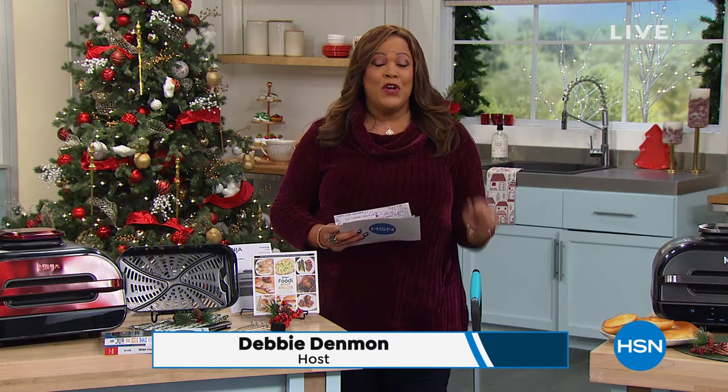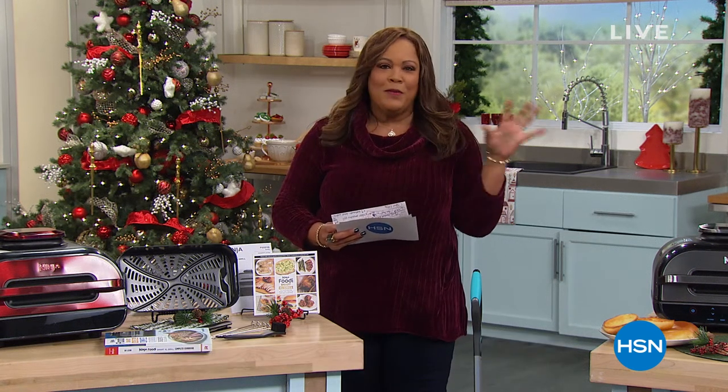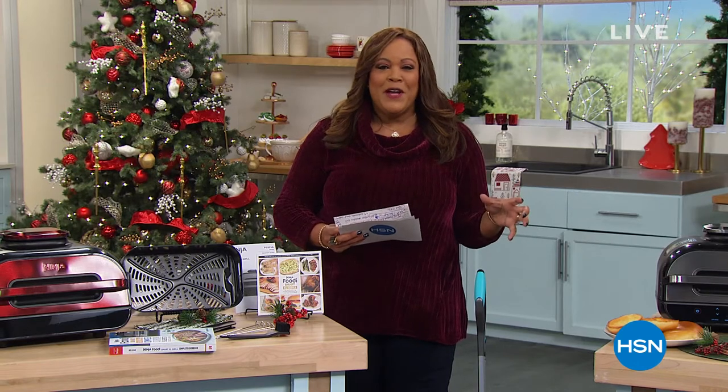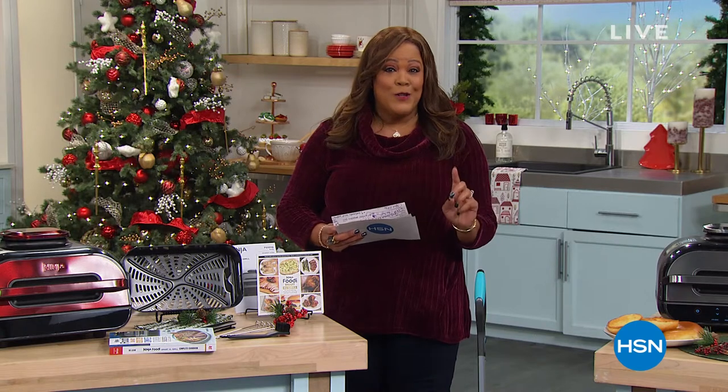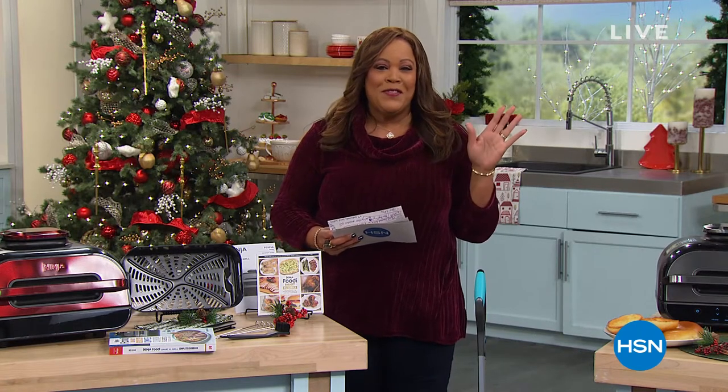My friends, we have a great show for you, especially since you're probably getting the food ready and preparing. I'll have a look at a wonderful six-in-one grill by Ninja. But first, I want to show you what's coming up right off the bat.